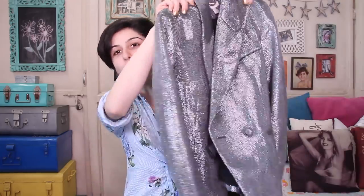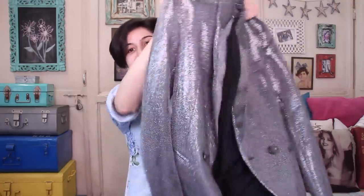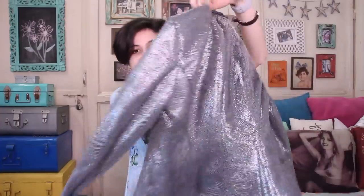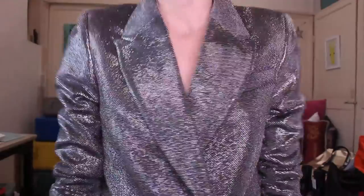First up we have this gorgeous blazer from H&M. It's a full shiny, shimmery blazer — nobody can miss you when you're wearing this. This was about 70% off. It was originally around 3,999 rupees and I got it for 700-something or 800 rupees — some ridiculous discount at H&M. I was just browsing and I was like, okay, need to get this.